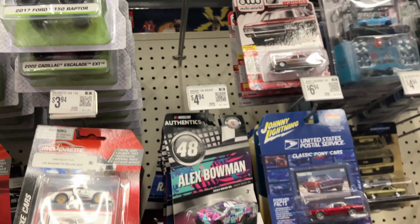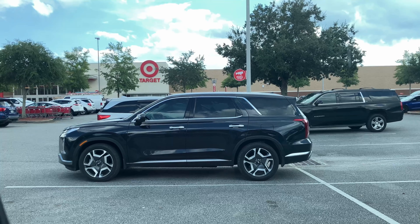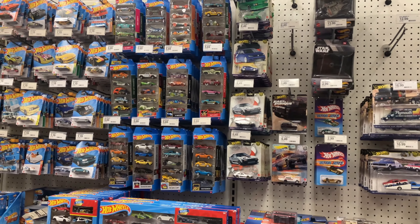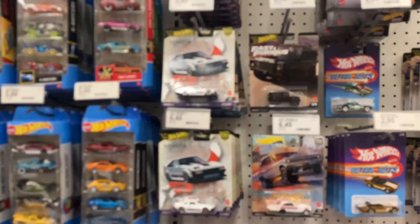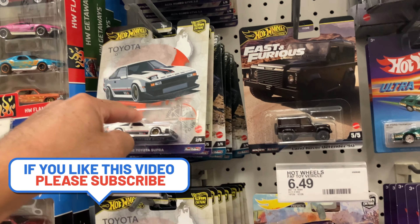All right, let's get out of here — not much going on today. Welcome back — local Target, coming up, let's go! So this is the Target — okay, we found the chase. If you saw my post on YouTube, I posted that he found the chase out of the World Tour.